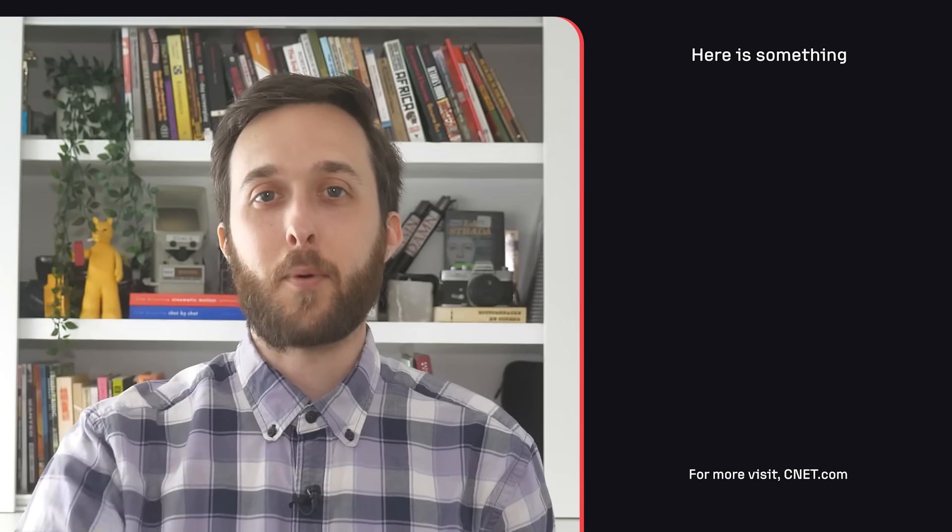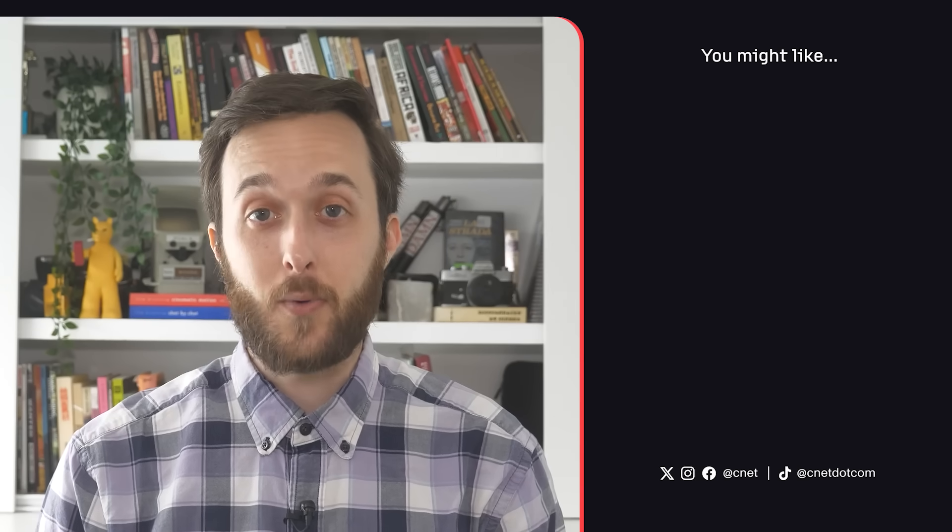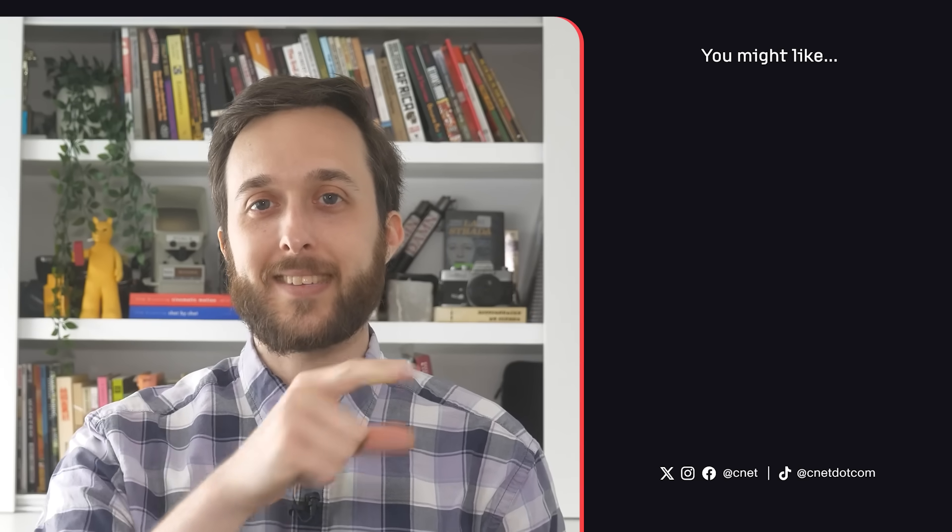What do you think of hypermobility in humanoid robots? Do you think there should be any limitations on what humanoid robots are capable of or how they can be put to use? Let us know down in the comments. As always, thanks so much for watching. I'm your host Jesse Orle, see you next time with the fam.